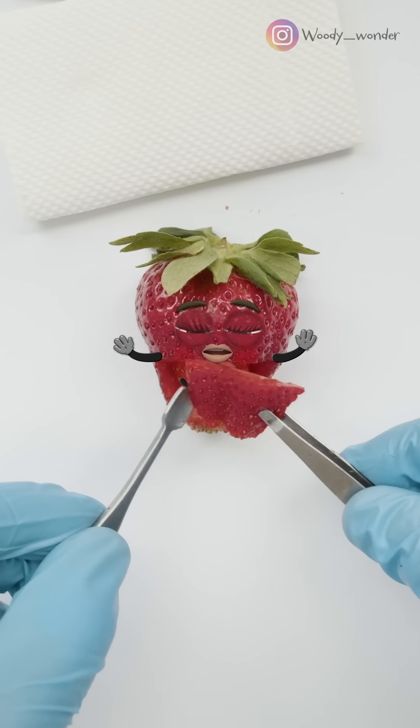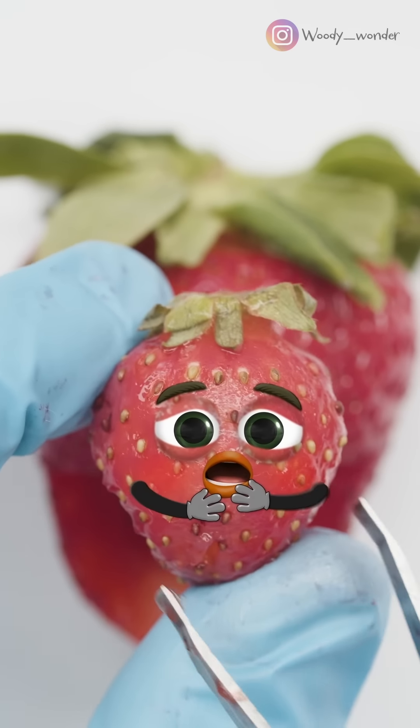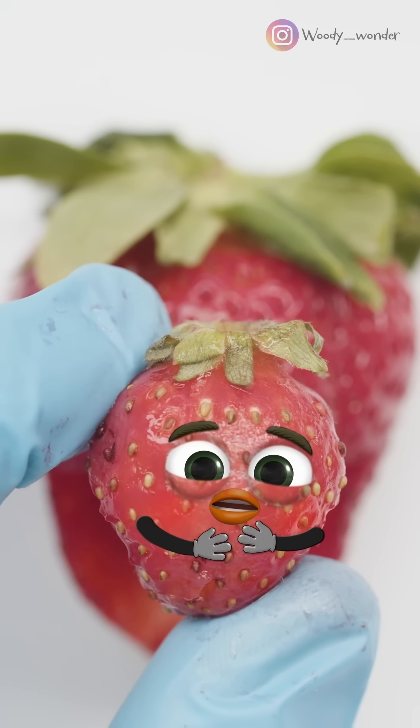Let's open her up. There she is! She sure is a beauty.